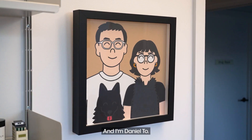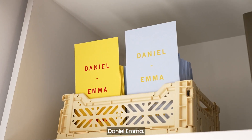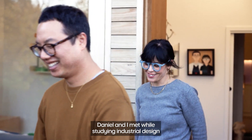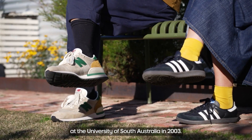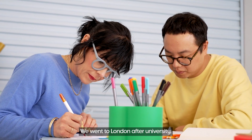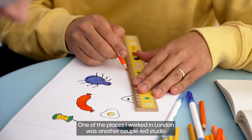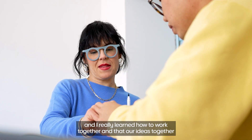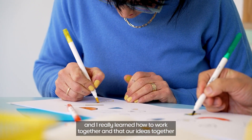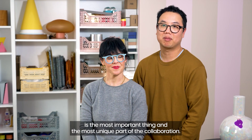I'm Emma Aston and I'm Daniel To and we're founders of Adelaide-based design studio Daniel Emma. Daniel and I met while studying industrial design at the University of South Australia in 2003. We went to London after university and decided we wanted to try to start our own business. One of the places I worked in London was another couple-led studio and I really learned how to work together — that our ideas together is the most important and most unique part of the collaboration.